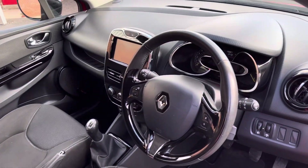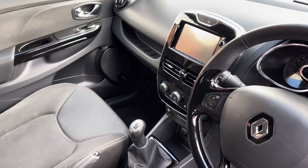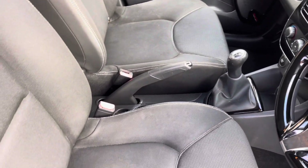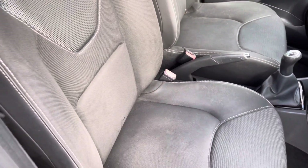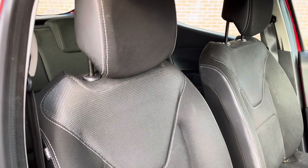Moving into the front interior you will find your full leather multifunctional steering wheel with your gloss black inserts. You do also have your central display screen with all your surrounding manual controls. Your two front seats are again full cloth finish so these are extremely comfortable for both travelling passengers.